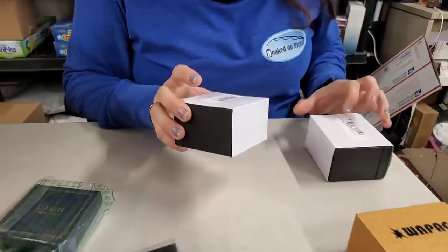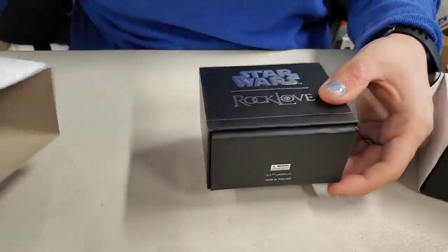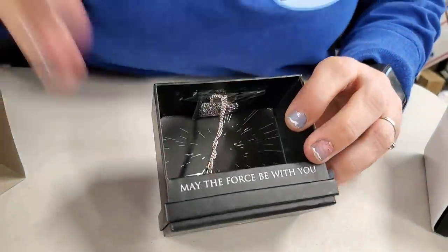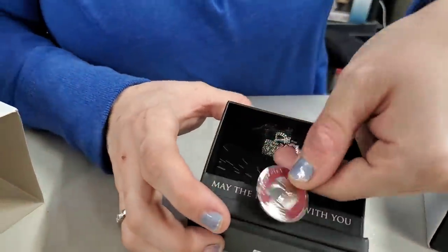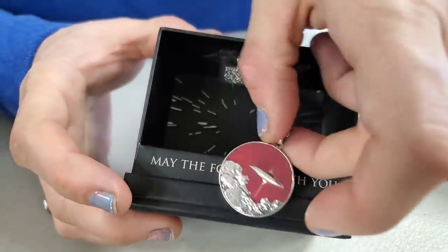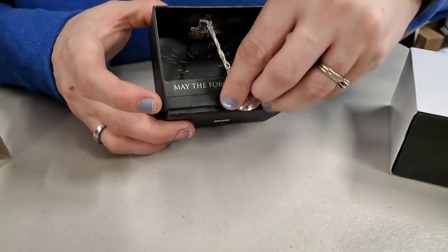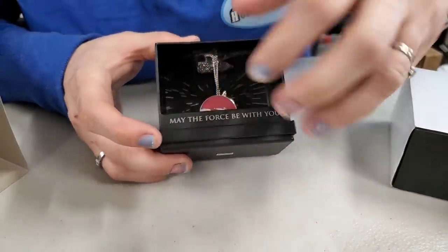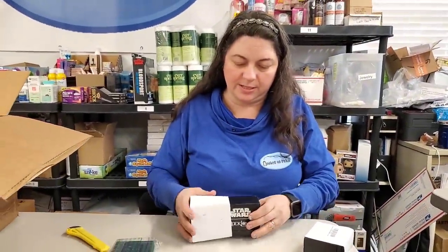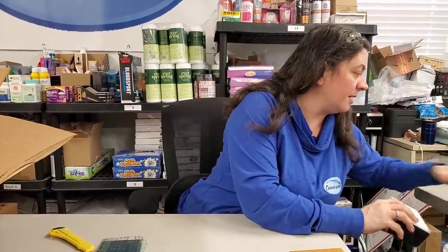Wait - this one's different. This one says Tatooine and this one says Cloud City. This one has Boba Fett on it. So we've got two different kinds of Star Wars medallions. Those are three fantastic pieces so far - I think we hit the jackpot with those. Remember, we spent $300 on the box.